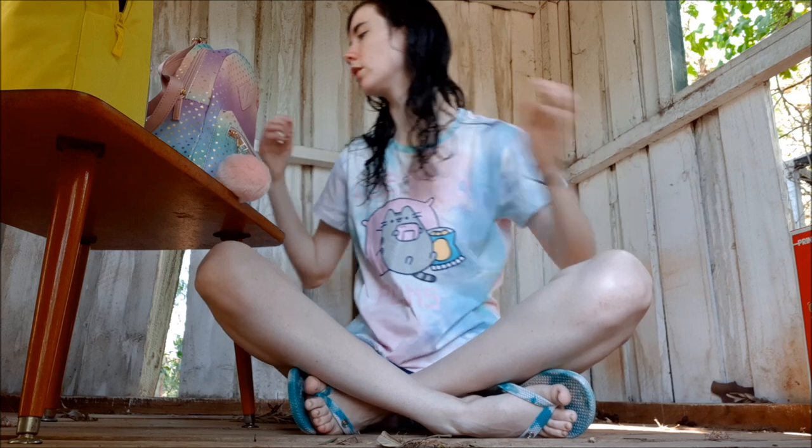Hi and welcome back, it's Eternal Eclipse here. Today I just wanted to do a little video about the things I got for Christmas.